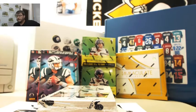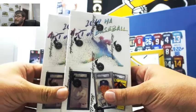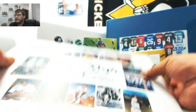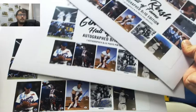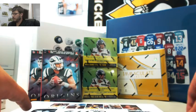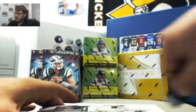We have a personal break here for Sarah. We have two boxes of 2018 Art of Baseball, and we also have three of the 2017 Gold Rush Hall of Fame 8x10s. That's one box, serial number. We'll start with the Art of Baseball. Good luck, Sarah.